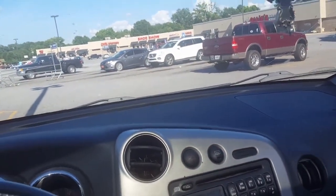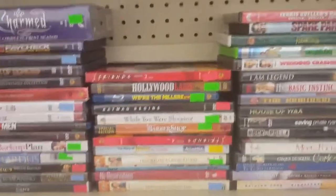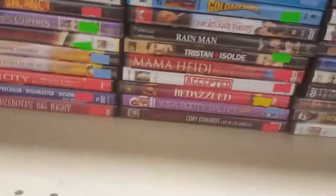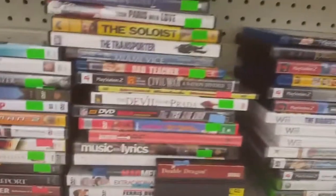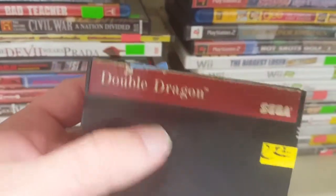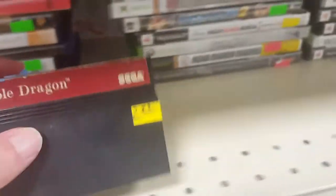All right guys, so here we are inside the store, trying to find some games or something good to flip. Charm complete first season still sealed — probably not worth anything. Let's see what I can find. All movies... what's this? Double Dragon — don't have that, definitely pick that up.